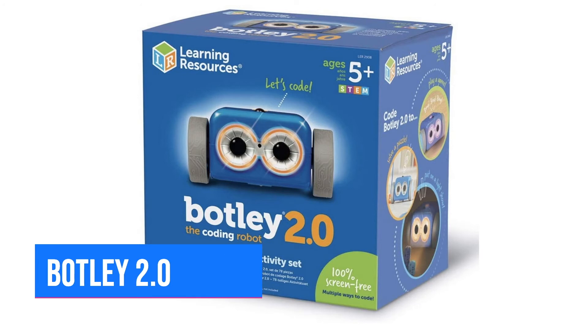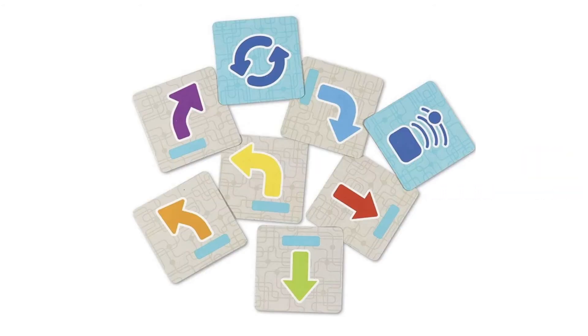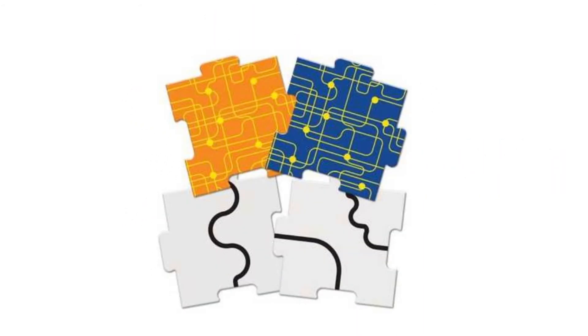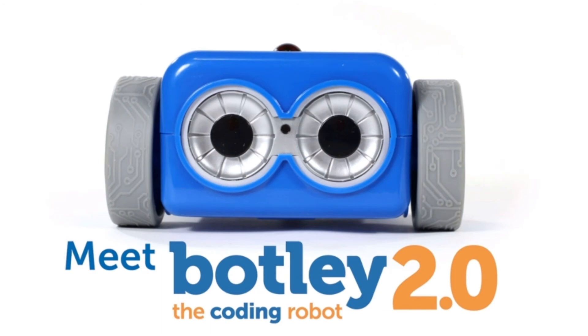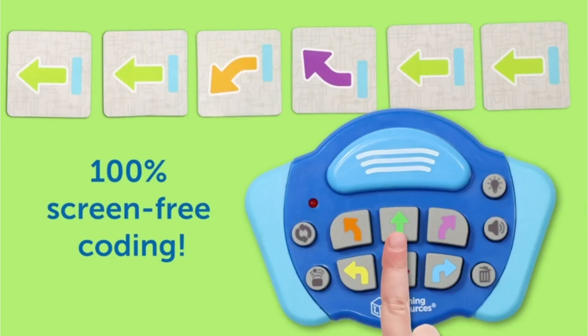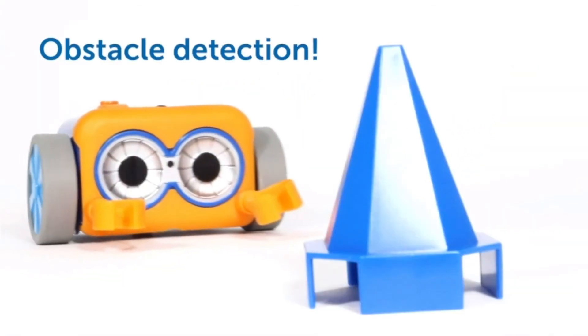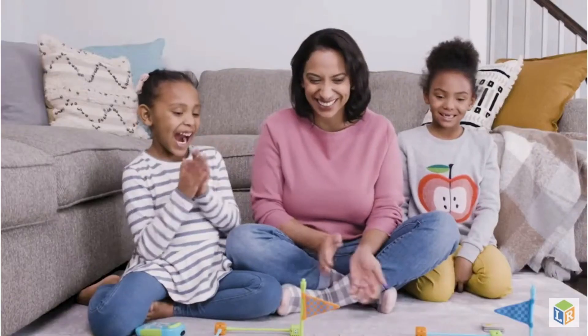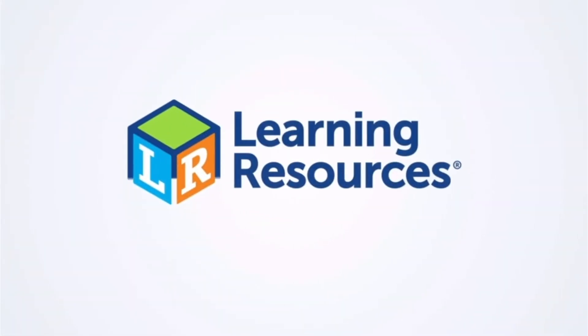Number 2: Botley the Coding Robot 2.0. This is for kids ages 5 to 8 to introduce them to coding. Make Botley move up to 150 steps in a sequence with remote control coding. There are obstacle pieces and a guidebook for coding challenges, and it includes music, lights, and movement. Available on Amazon for just about $79.